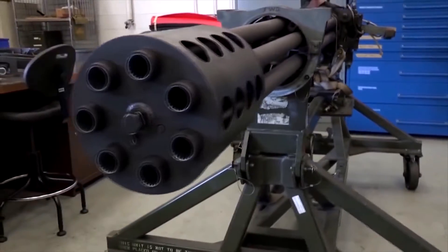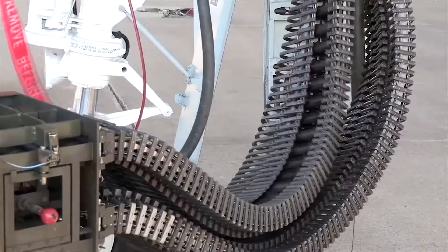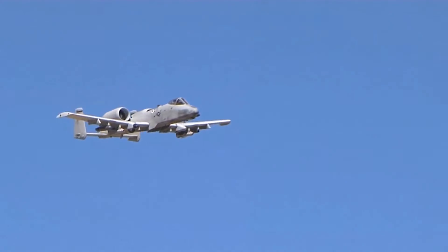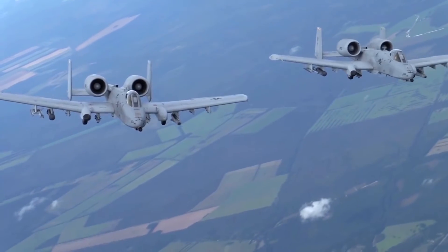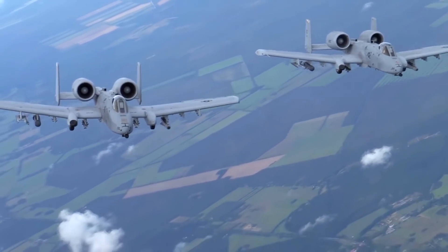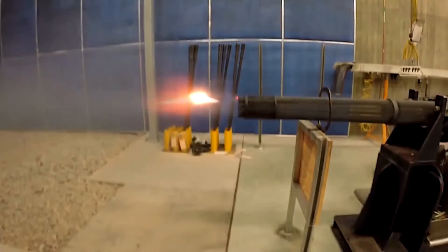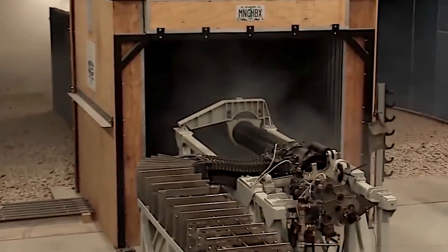The A-10 is perhaps best known for its fearsome GAU-8 Avenger 30mm Gatling gun mounted to the nose. The GAU-8 is designed to fire armor-piercing depleted uranium and high-explosive incendiary rounds. The first in-flight testing of the GAU-8 began in 1974, tested in a variety of flight profiles from as high as 25,000 feet to as low as 100 feet, and from speeds ranging from just under 250 kilometers per hour to nearly 773 kilometers per hour and up to 5 Gs. The 7-barrel Gatling-style gun was originally designed to fire upwards of 4,200 rounds per minute, but has since been reduced to a still impressively high 3,900 rounds per minute.